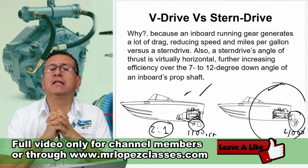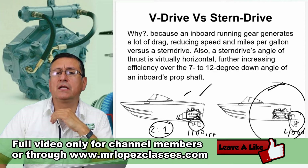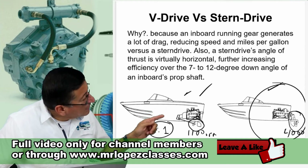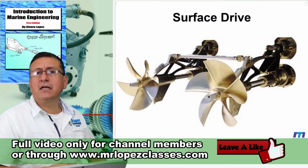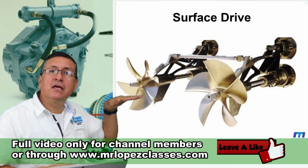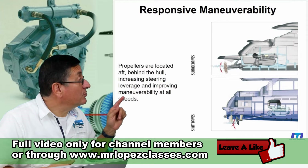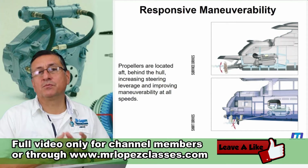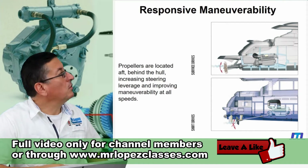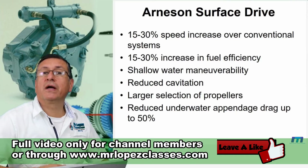When you have the propeller and the rudder under the boat, like this situation, this produces more drag than the other configuration. That system is more efficient because the propeller is running at the limit of the waterline. That propeller is not exposed to cavitation — it is exposed to ventilation. And that system is highly efficient. Look at the advantage for that system — excellent in comparison with the rest of the systems.